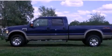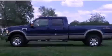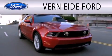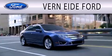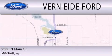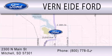This automobile won't last long at this price. Call and arrange a test drive now. Vernity Ford is dedicated to doing everything possible to ensure that the experience you have selecting your next vehicle is as pleasant as possible. We are located at 2300 North Main Street in Mitchell.